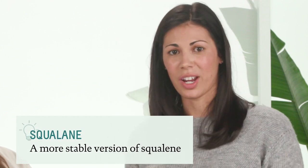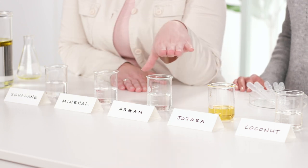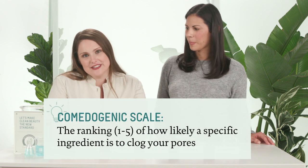It's your body's best moisturizer. As we mentioned, there are a lot of popular oils out there. Here we have squalane, mineral oil, argan oil, jojoba oil, and coconut oil — in order of their comedogenicity. There's a scale we use to determine how likely an oil is to clog your pores.